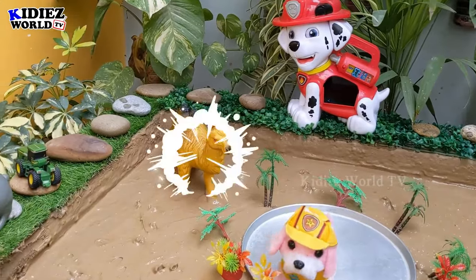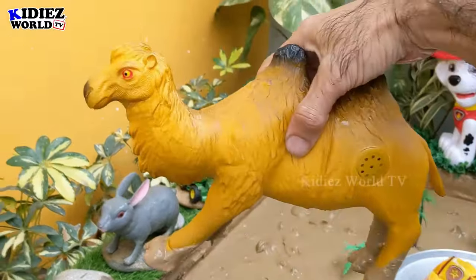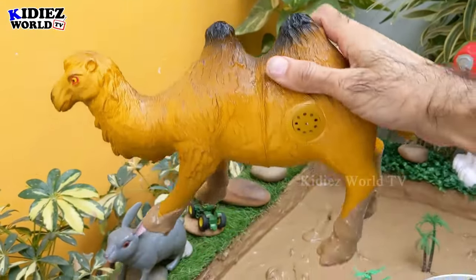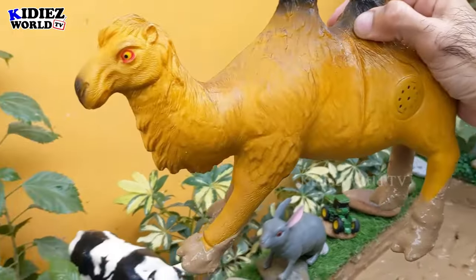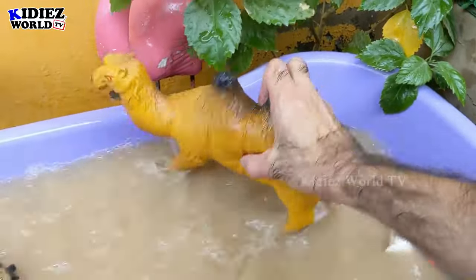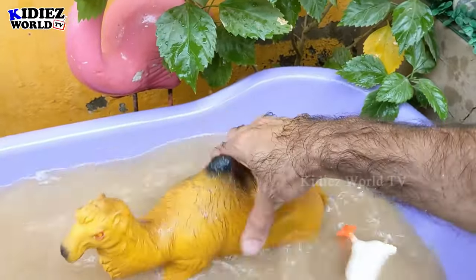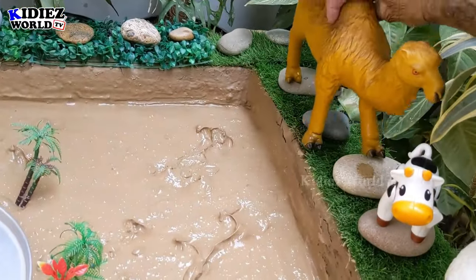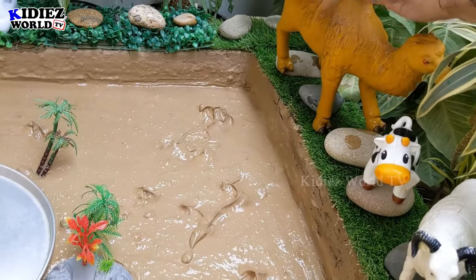We have a camel — this is the big size camel, newly added in this mud ground. Just look at this camel — it has two humps: one hump, two humps. Some camels have one hump, some have two humps. Let's wash this big farm animal, camel. Here we go — this camel is clean, and I would like to put him here!